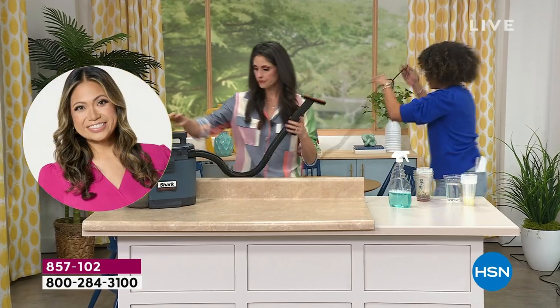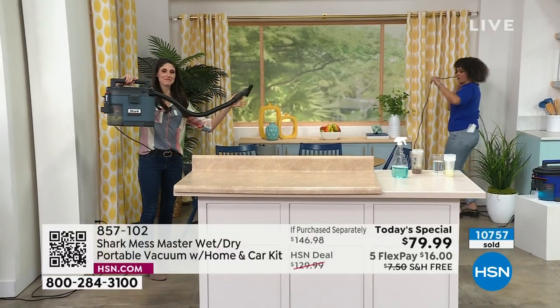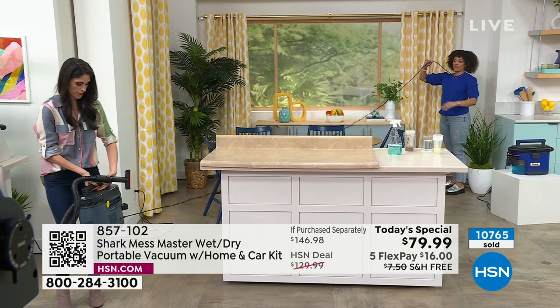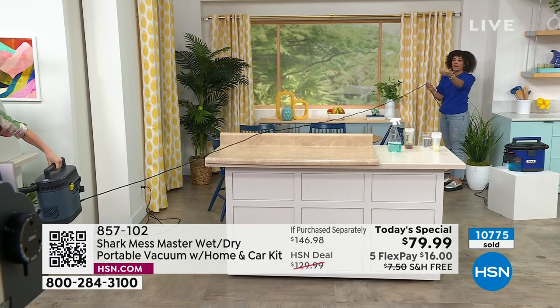I want to show you the cord again - we made it five feet longer, so now we're at 20 feet. I'll give you some room - there we go. Look how far - we're 20 feet away and not even counting the unit. She's out of the camera shot.